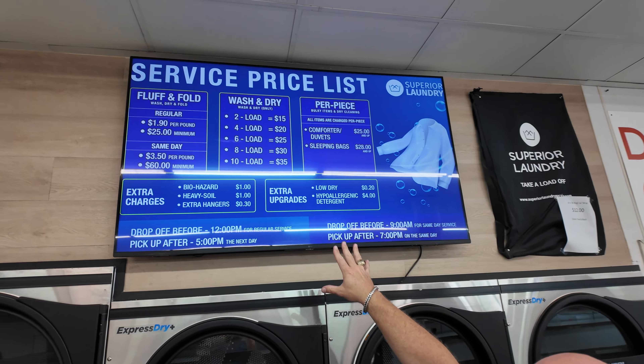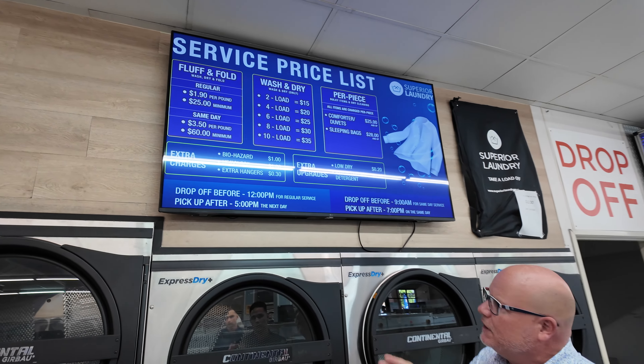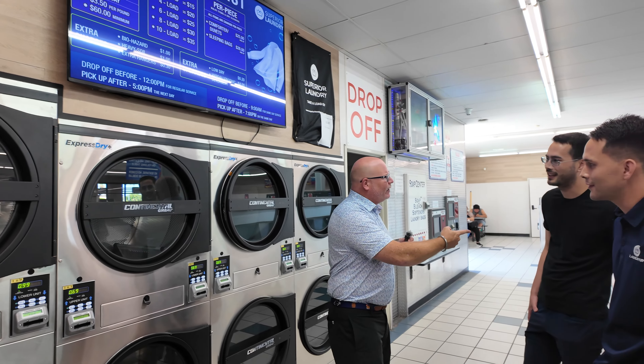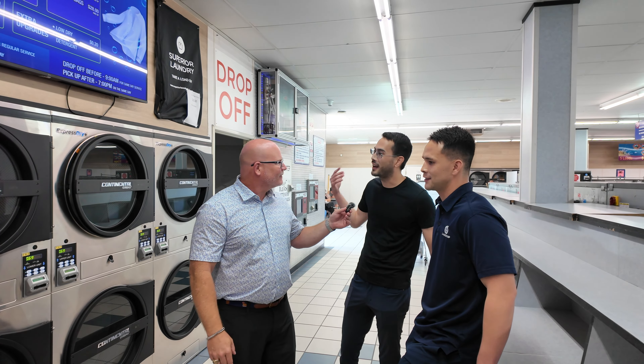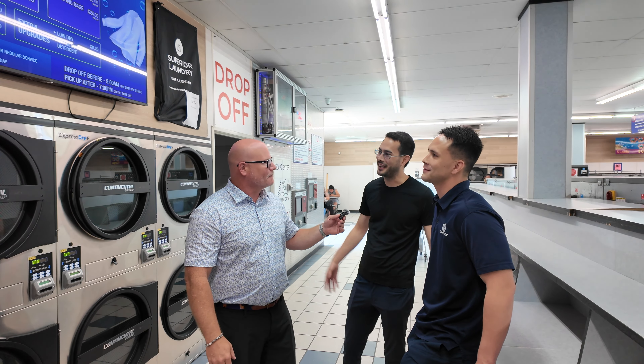This is very unique. I think most customers would love to see something like this when they come in. Whose idea was this? This was my brother's idea, but we actually saw it at another laundromat — we took inspiration from that and decided to bring it here.